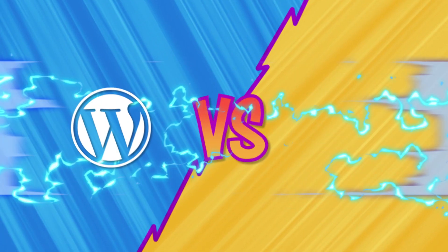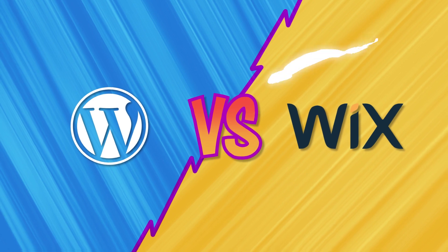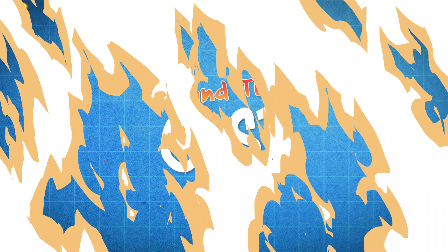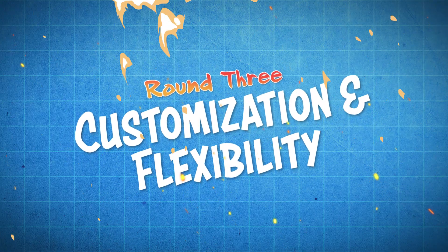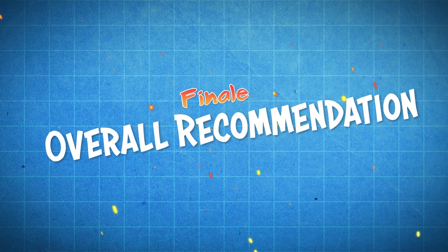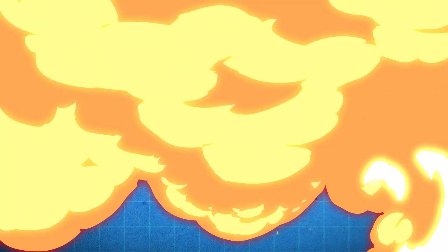In this video we're going to be talking about WordPress versus Wix. We're going to figure out which one is right for you and your website needs, putting them head-to-head in specific rounds such as ease of use, cost, customization and flexibility, e-commerce, and then an overall recommendation based on your needs. With that said, let's get this match started.